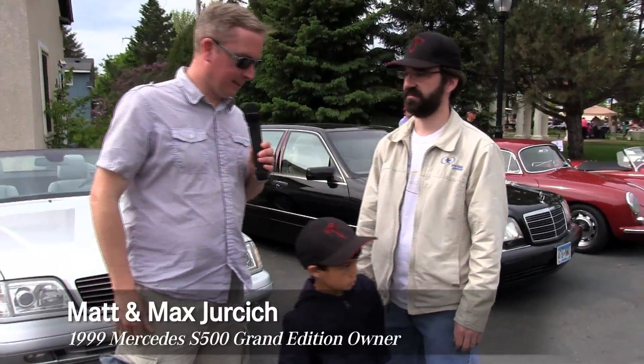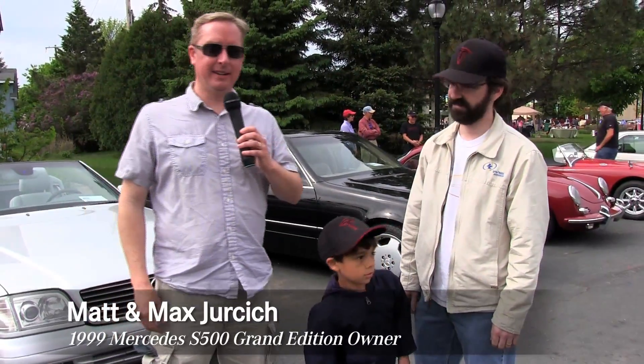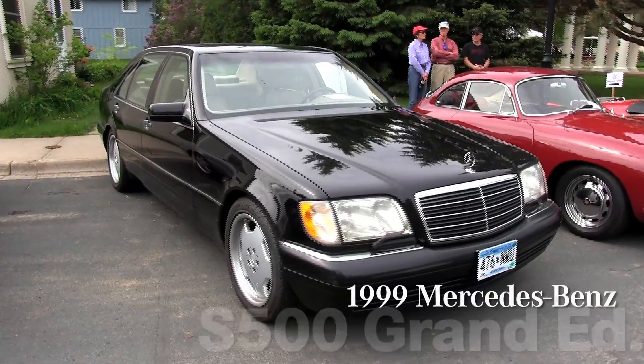I'm standing here with Matt Jurczyk and his son Max, and behind us is his Mercedes-Benz S500 Grand Edition. Matt, tell us a little bit about the car. What's special about this car? How many did they make?